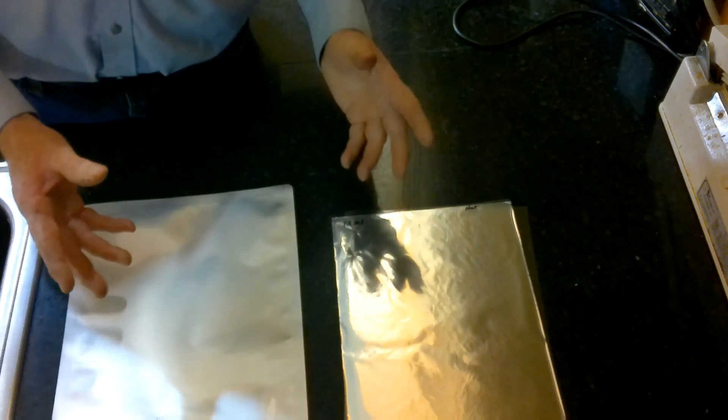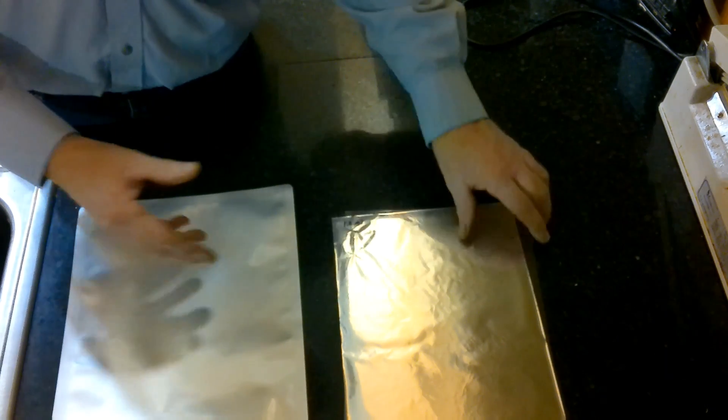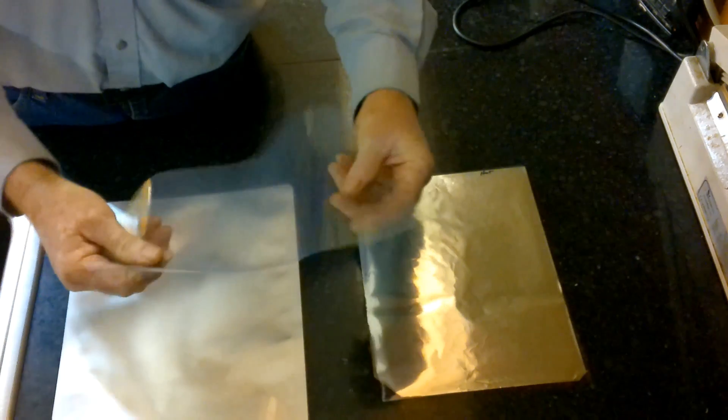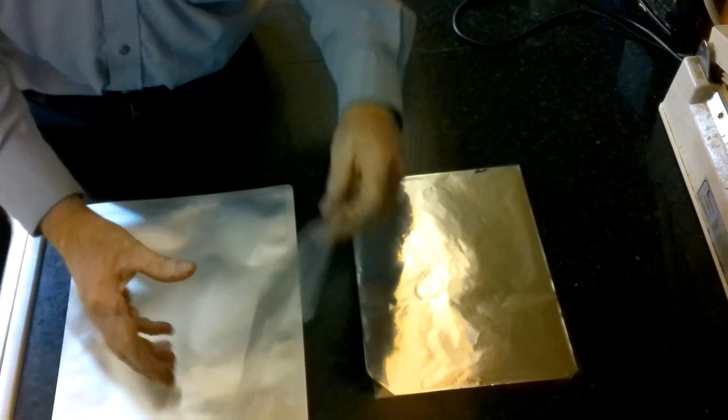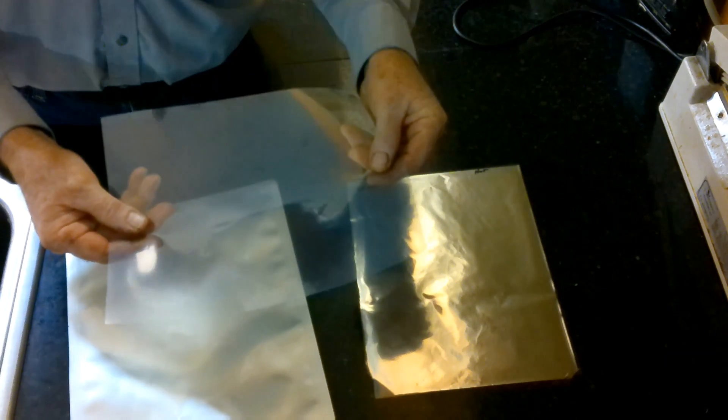Testing for Mylar can be quite difficult, but there is a telltale sign about Mylar — it is extremely strong in tensile. The force goes this way. If I were to test this material versus this material, genuine Mylar will be much stronger than polyester.